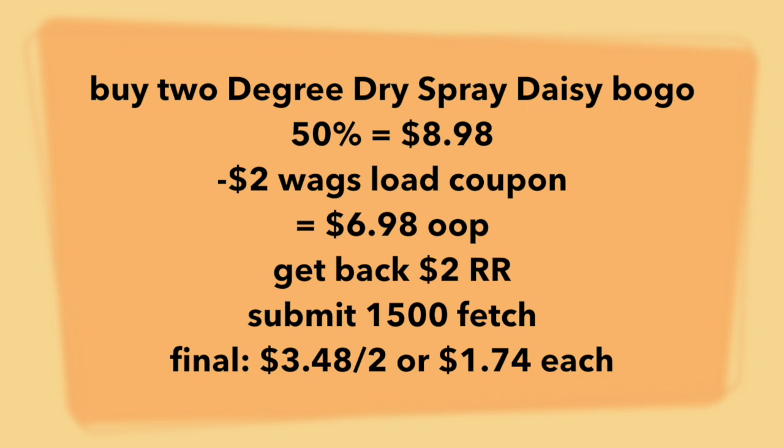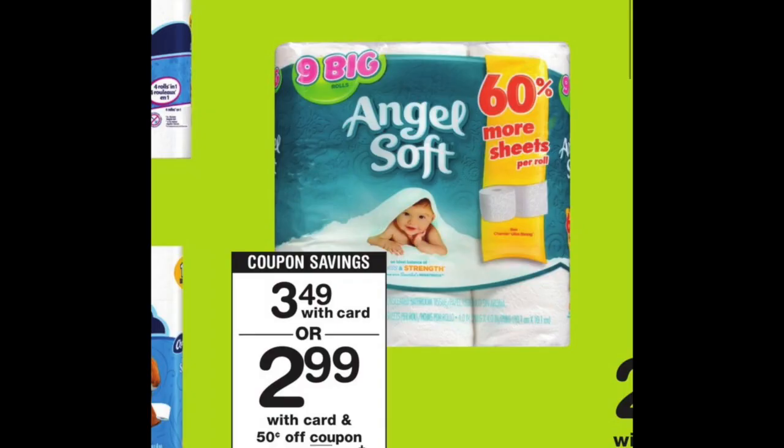That $2 load coupon will come off. You'll pay $6.98 out of pocket. You'll get back your $2 register reward. You're going to submit for 1,500 points with Fetch Rewards, which is the equivalency of $1.50. Final price point is $1.74 per dry spray, which I think is really great.